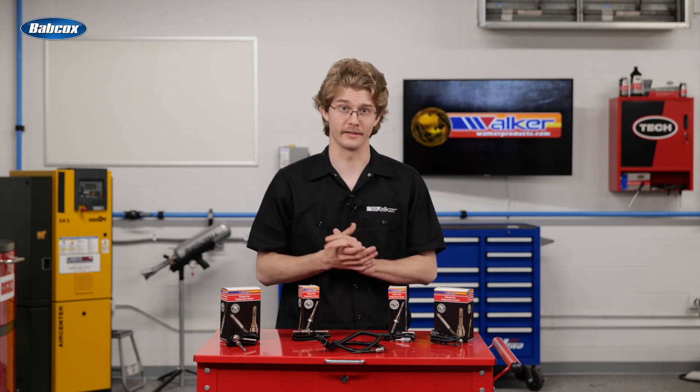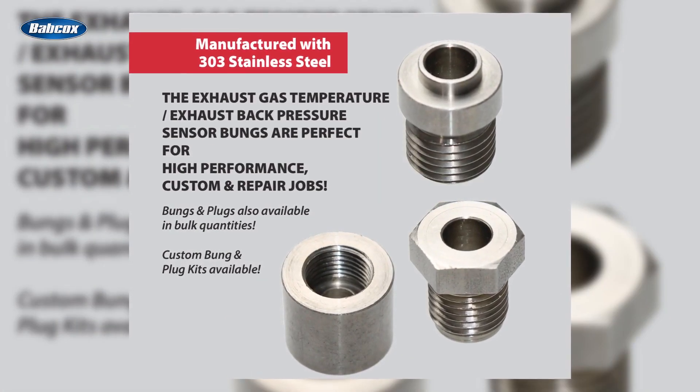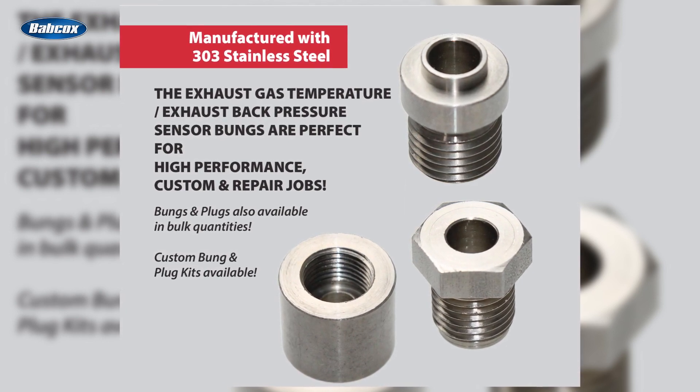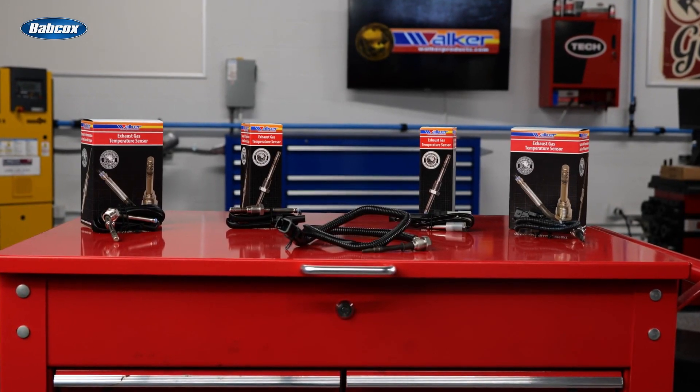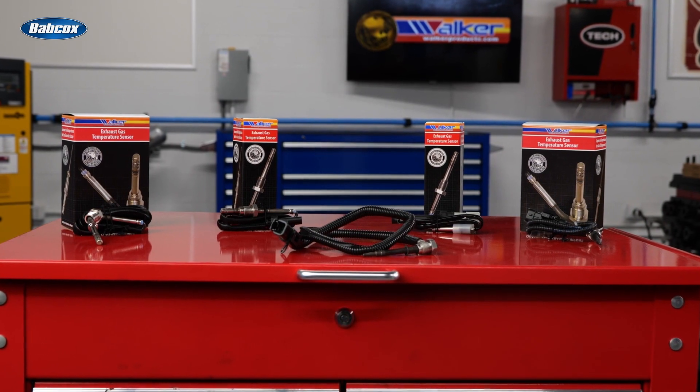For damaged or seized thread repairs, Walker offers bungs for exhaust gas temperature, exhaust back pressure, and NOx sensors. Walker Products is an industry-leading supplier of electronic sensors with over 75 years of experience in producing automotive and commercial vehicle sensors.